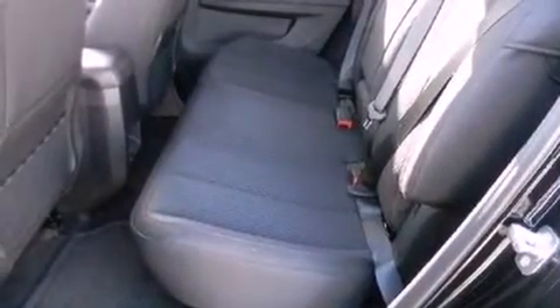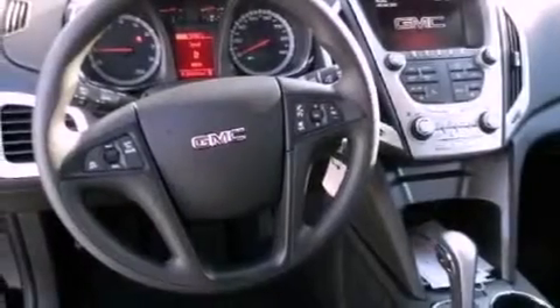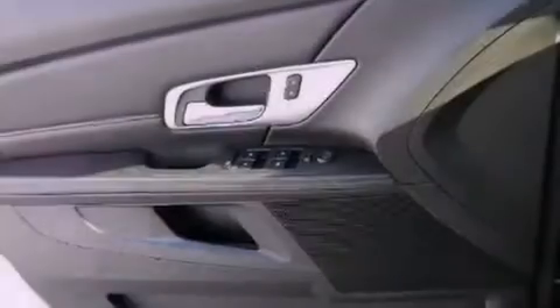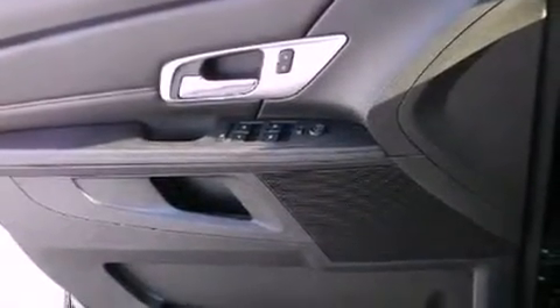The following features are also included: air conditioning with automatic climate control, cruise control, heated side view mirrors, variable valve timing, an illuminated driver's side vanity mirror, an engine immobilizer theft deterrent system, fog lamps, OnStar, a keyless entry system, and an auxiliary power outlet.